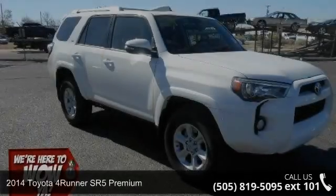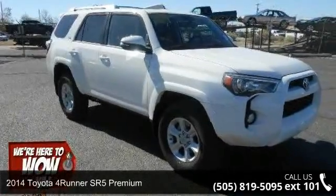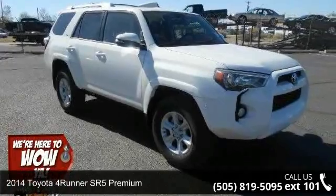Imagine yourself in this 2014 Toyota 4Runner. This may be the set of wheels you've been looking for.